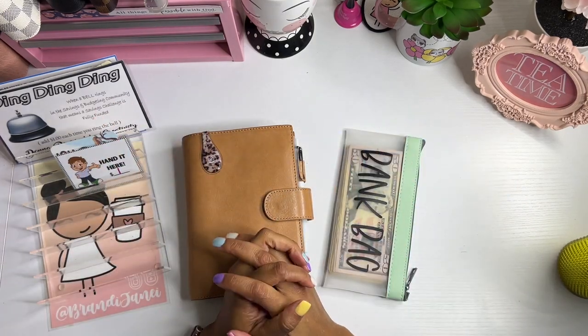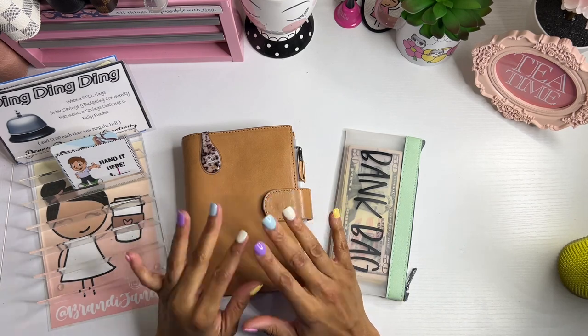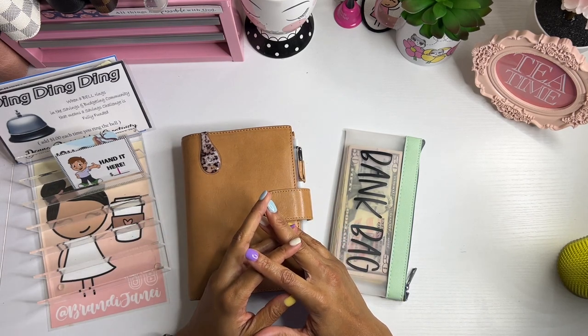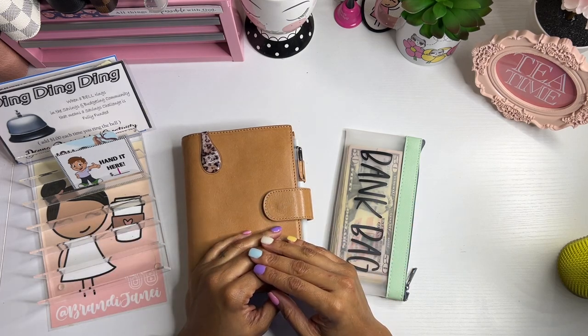Hello everyone, it's Brandi Janae. Thank you so much for tuning into my channel today. In today's video I am going to be cash stuffing my first paycheck in April, so if you're interested in seeing this please be sure to stay tuned.